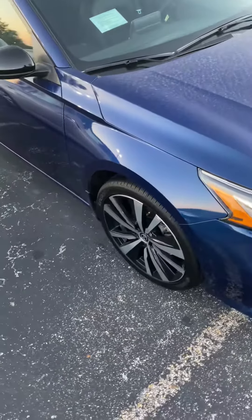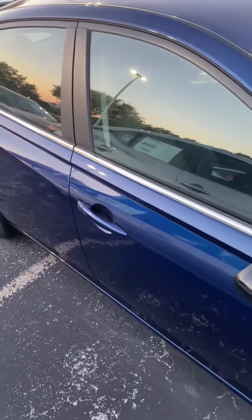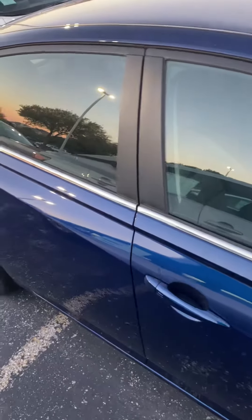I have this same color car. Love it. I had a '16, now I have this 2020 myself.